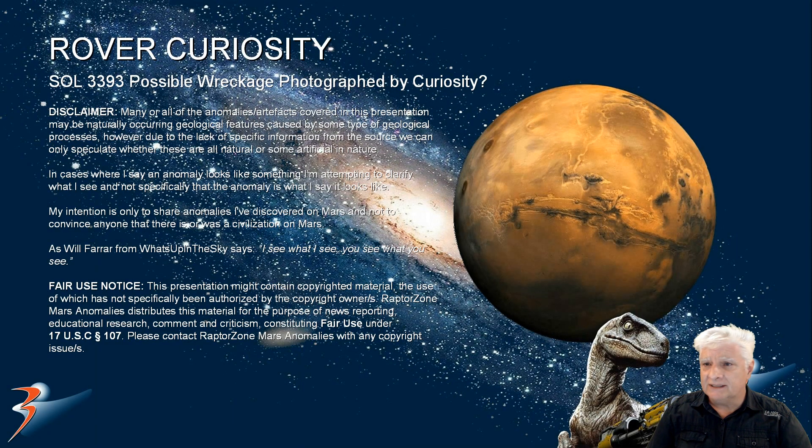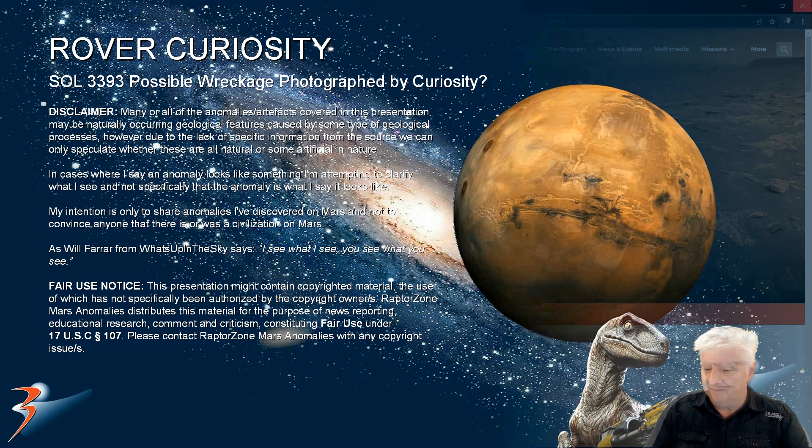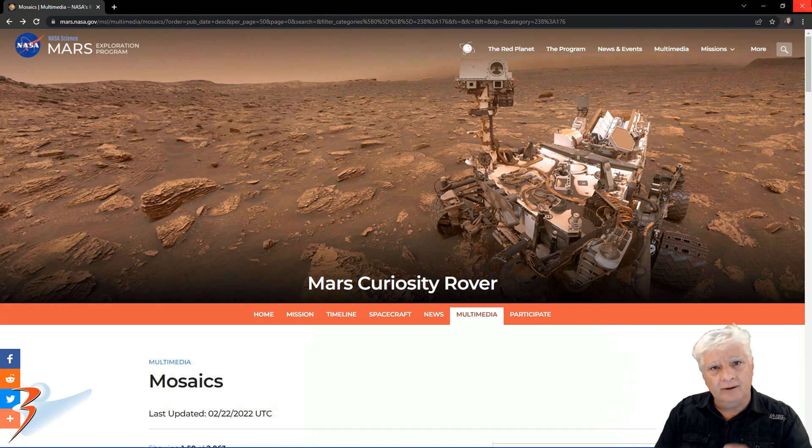Curiosity is in a really interesting place. We're looking at a photograph taken on Sol 3393, and I speculate this object I'll be showing you could be wreckage or some type of destroyed machinery or technology. Let's get cracking on. To get an idea of how big this object might be, let's have a look at it in the newest mosaic on the Mars Curiosity rover website.